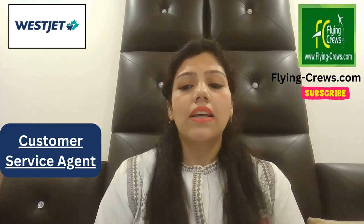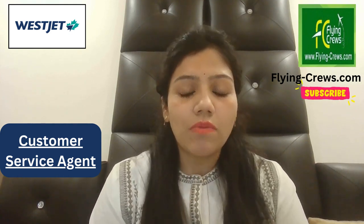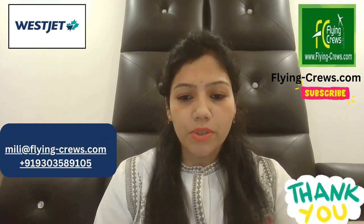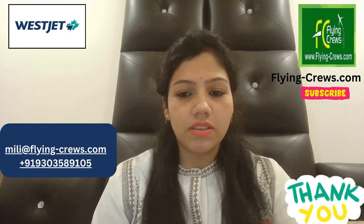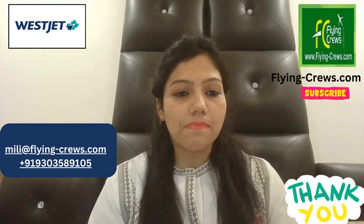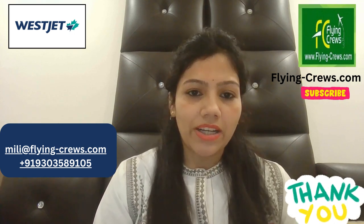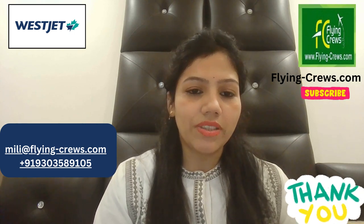At WestJet, they invest in their teams and want to see each and every person reach their full potential. Some growth opportunities you can get include Shift Leader and Guest Experience Manager roles. If you like this video, please subscribe to our channel and watch more of our videos.